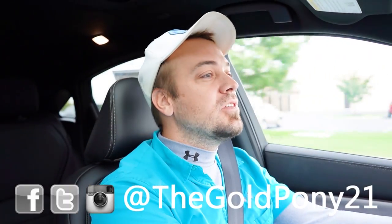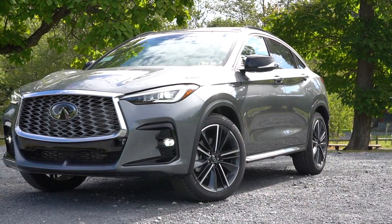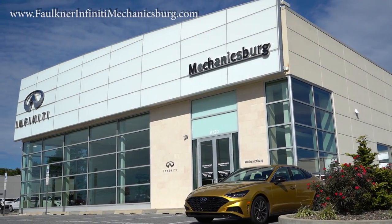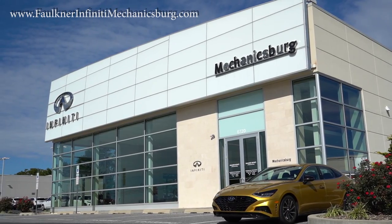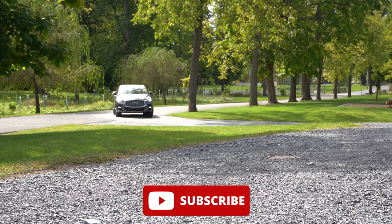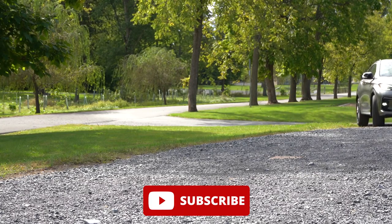What is up you guys? Welcome back to another one. If you are new to the channel, I am Gold Pony. I have the new car truck SUV reviews on YouTube, and today we are in the brand new 2023 Infiniti QX55 courtesy of Faulkner Infiniti in Mechanicsburg, PA. I wanted to check this one out because I personally think the design is incredible, specifically the sportback design in the back. I absolutely love this look — it really distinguishes itself from all the other SUVs out there on the road right now.